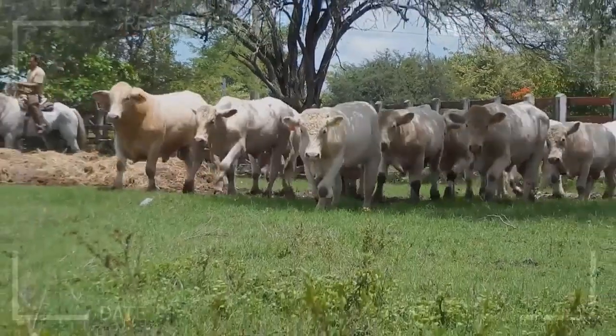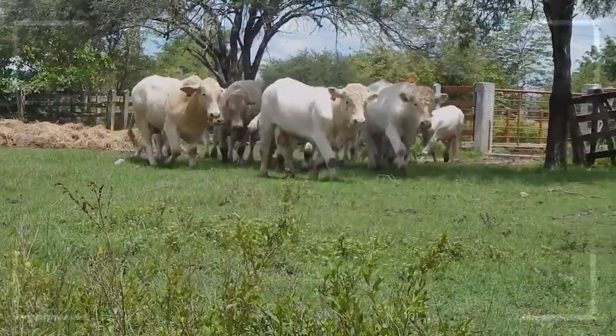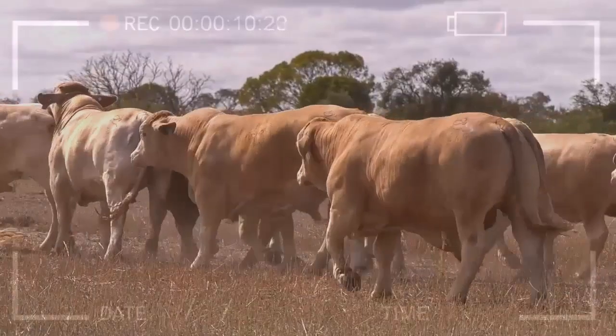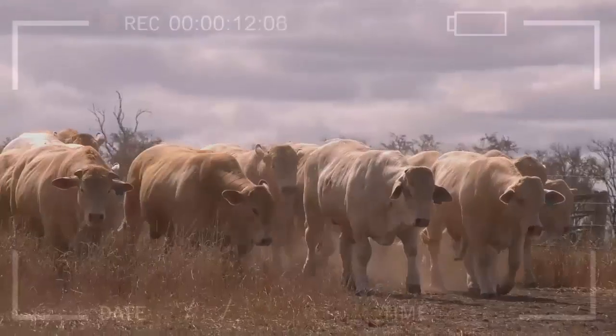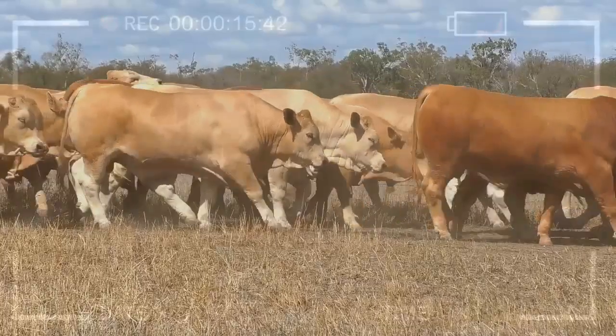What are some common uses for Charbray Cattle? Charbray cattle are primarily raised for beef production. They are also used for breeding purposes, as they can pass on their hardiness and meat quality to their offspring. In addition, some Charbray cattle are used for show purposes, as they have a distinctive appearance that is prized by some cattle enthusiasts.